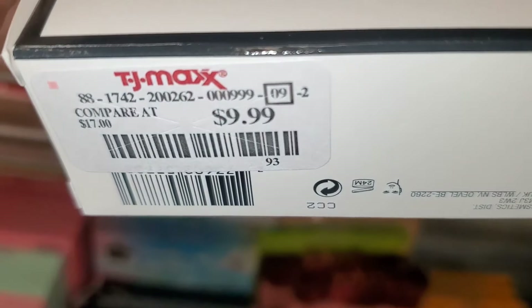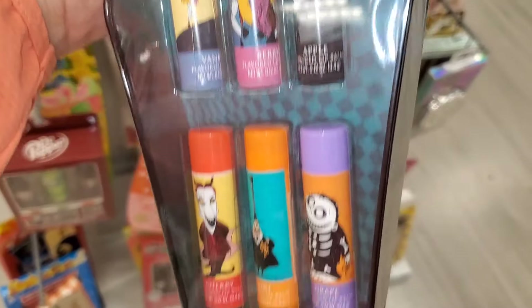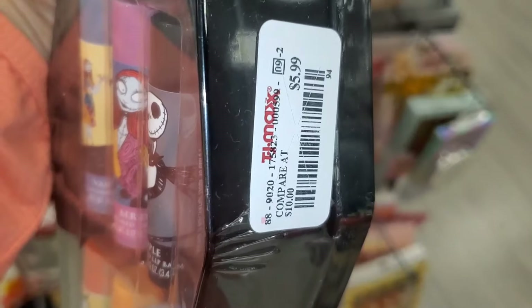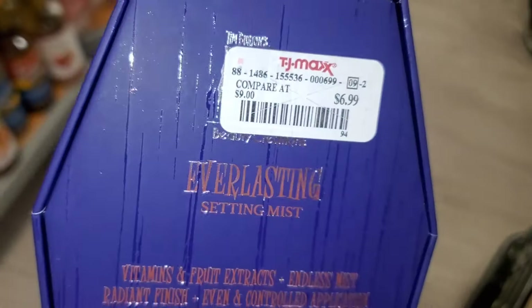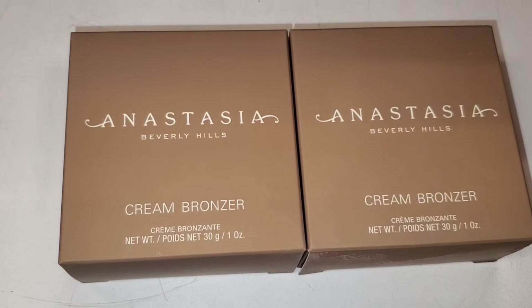They also had this cute little lip balm set, new there for Taste Beauty — you get six different flavors and I love the packaging — going for $5.99. And this Coarse Bright Setting Mist is coming to TJ Maxx for $6.99 — love the packaging.